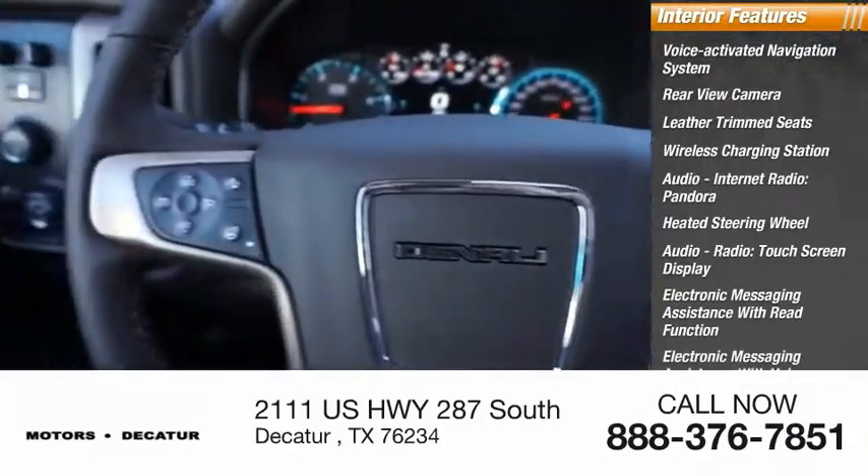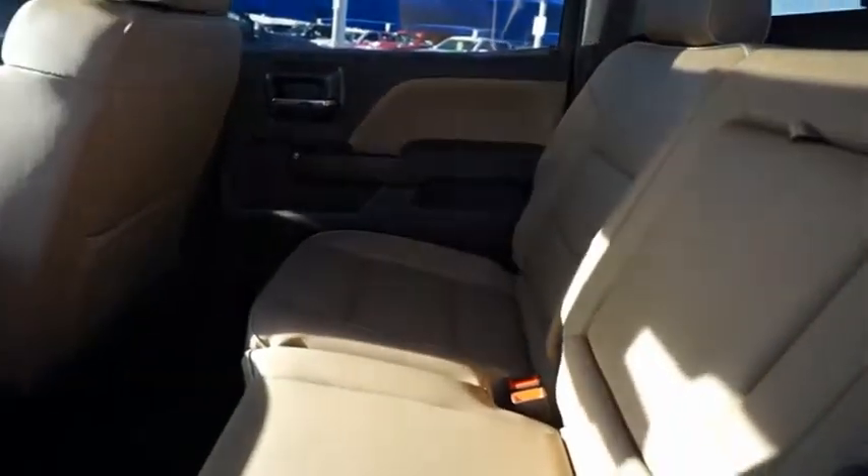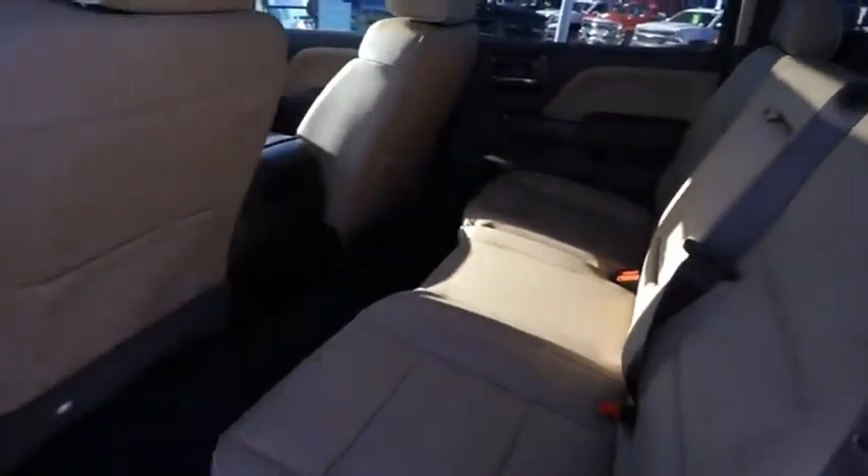Capless fuel filler system. This vehicle offers reliability and good looks at a great price. So come in and take a test drive today.